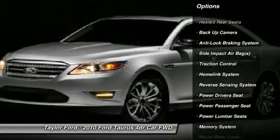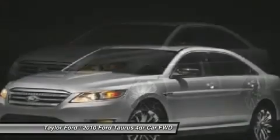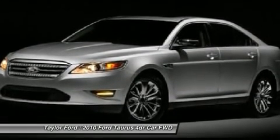Heated seats, anti-lock braking system, dual airbags, front air conditioning, Homelink garage door opener. Come see the car for yourself.